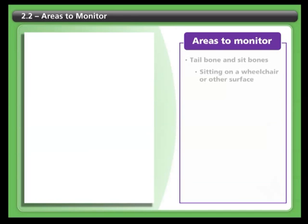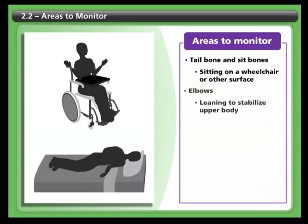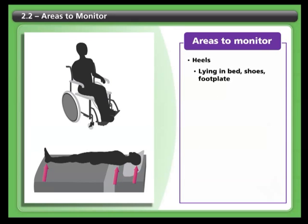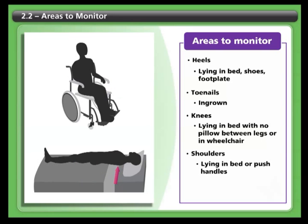The tailbone and sit bones are exposed to pressure while you are sitting in your wheelchair or on any other surface. The elbows can develop pressure sores from leaning on them to stabilize your upper body. The hips and ankles may be exposed to pressure when you lie in bed, especially on your side. The back of your head and shoulder blades can develop sores when you lie on your back for long periods of time. Other at-risk areas include the heels, which can develop sores from lying in bed or from shoes and hard surfaces like foot plates; the toenails, which can become ingrown; around the knees, from lying in bed without a pillow between your legs or from rubbing against the front part of your wheelchair; and the shoulders, from lying in bed or from the push handles of your wheelchair.